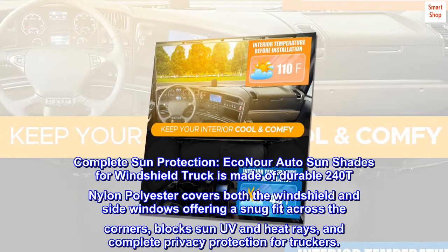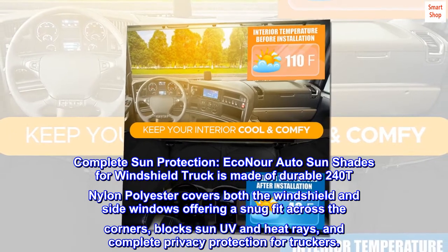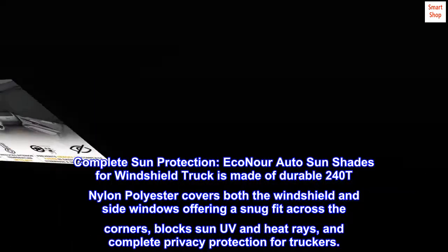Complete sun protection. EcoNor Auto sunshades for windshield truck is made of durable 240T nylon polyester, covers both the windshield and side windows offering a snug fit across the corners, blocks sun UV and heat rays, and complete privacy protection for truckers.